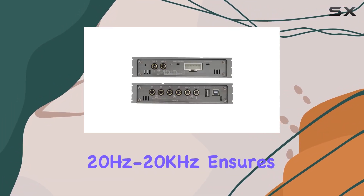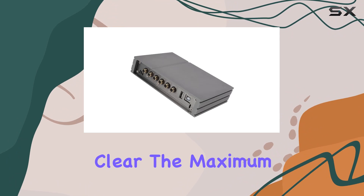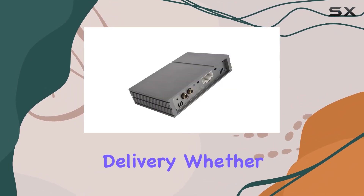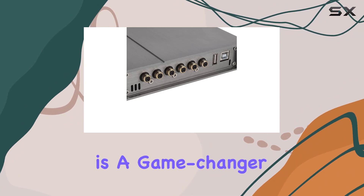The frequency response of 20 Hz to 20 kHz ensures a broad range of sounds, and with the sensitivity of 105 dB, every detail is crystal clear. The maximum current of 3.8A ensures efficient power delivery. Whether you're an audiophile or just someone who appreciates good sound quality in your car, the Aramox car DSP amplifier is a game changer.